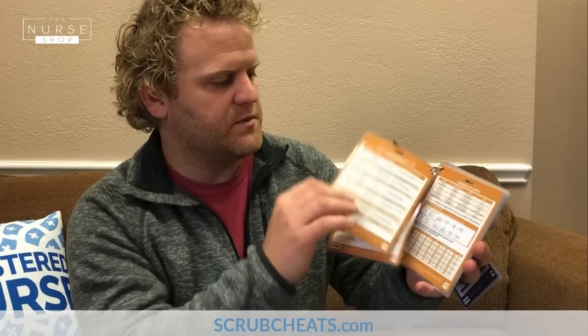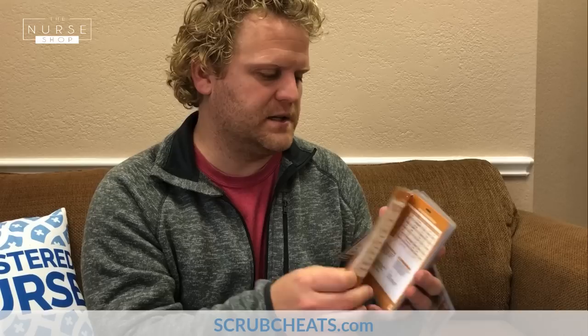Now we're into our pharmacology section — one of our biggest sections. We've got different IV solutions and medication prefixes and suffixes — there's a ton of them, so we put them in here to help you keep them straight. We have about four pages on that. Then we have common ICU drips and information you would need if you're working in an ICU. This chart is a little more packed because there are a lot of pharmacology considerations in the ICU.